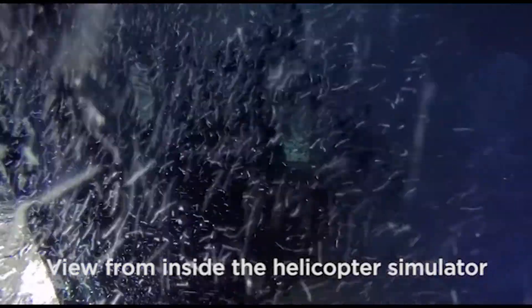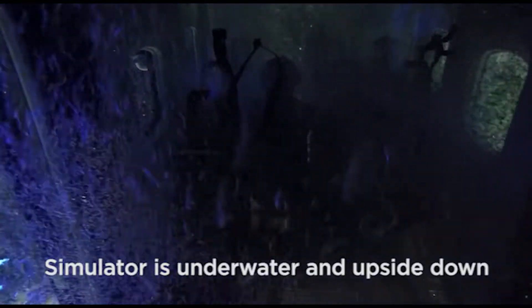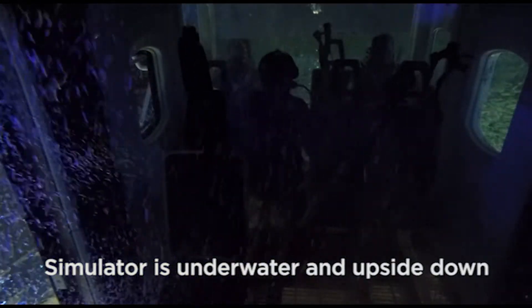When submerged, you will breathe from your own small air tank, push open a window, and exit through the opening.